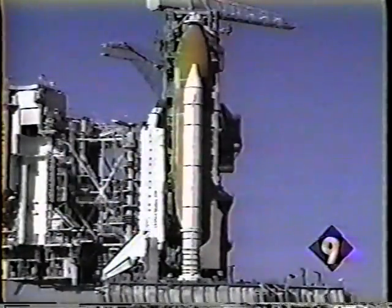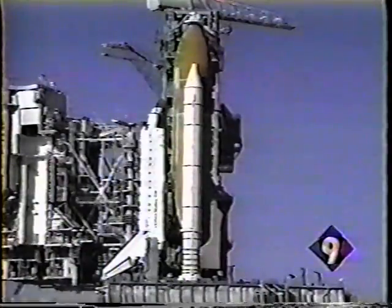Earlier this month, the agency had to scrap a space shuttle launch after woodpeckers chipped away at insulation on the shuttle's fuel tank — 180 holes, $3 million in damage.